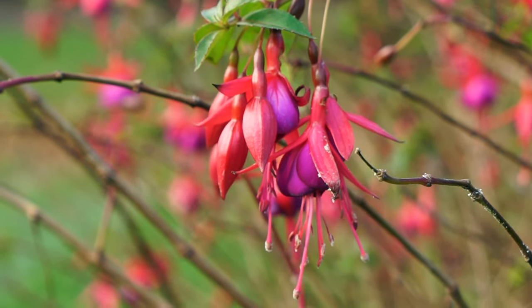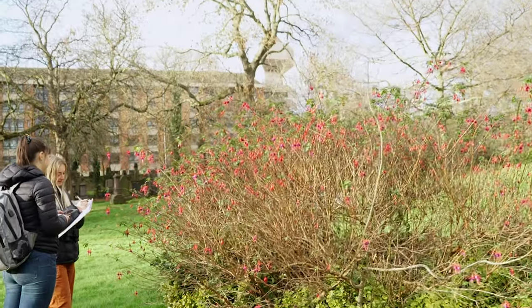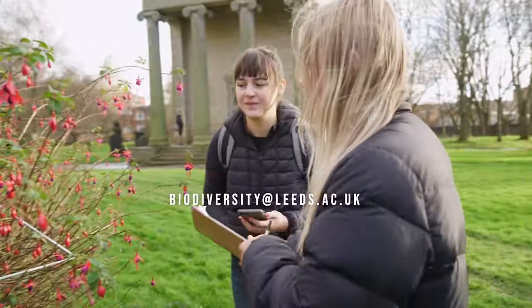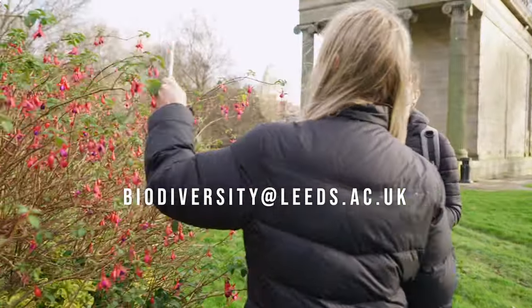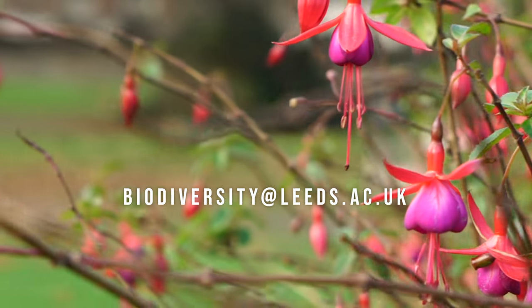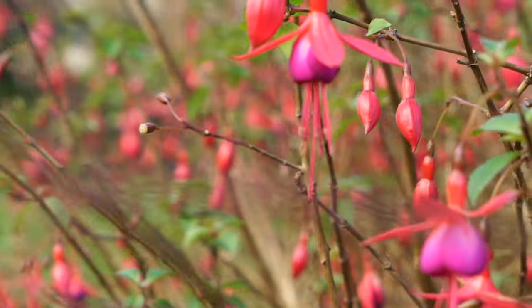We are encouraging organisations and universities across the world to do similar surveys at their sites. If you would like more information on how to get involved from further away, get in contact with us at biodiversity@leeds.ac.uk. We will then be able to begin a global network of monitoring and improving biodiversity in urban areas.